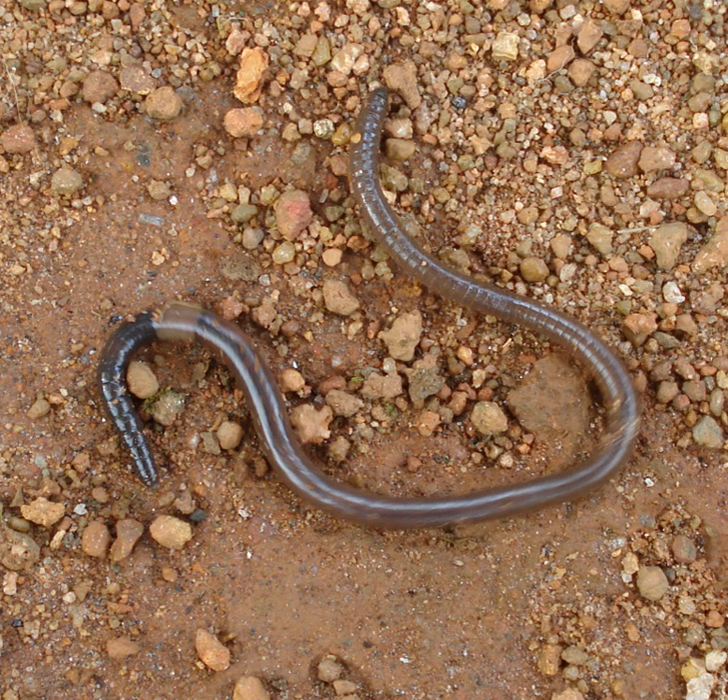The central nervous system consists of two ganglia above the mouth, one on either side, connected to a nerve cord running back along its length to motor neurons and sensory cells in each segment. Large numbers of chemoreceptors are concentrated near its mouth. Circumferential and longitudinal muscles on the periphery of each segment enable the worm to move. Similar sets of muscles line the gut, and their actions move the digesting food toward the worm's anus.